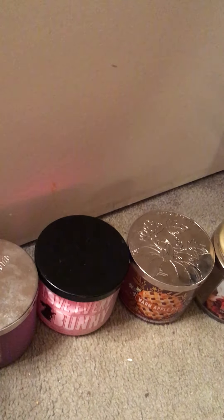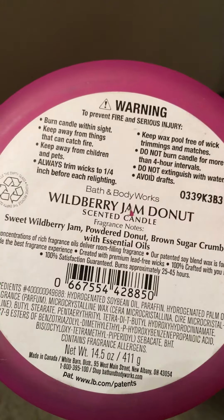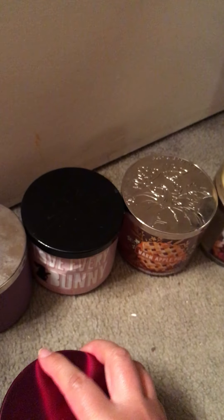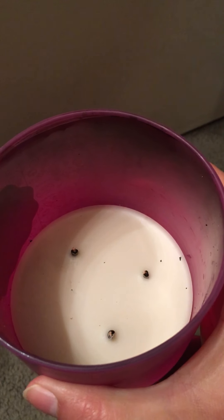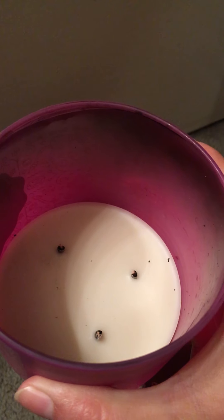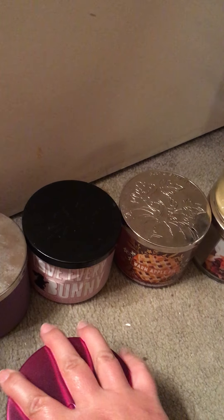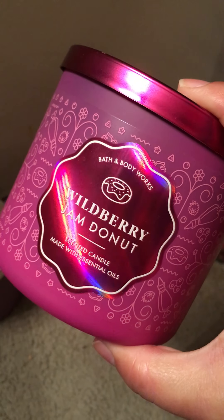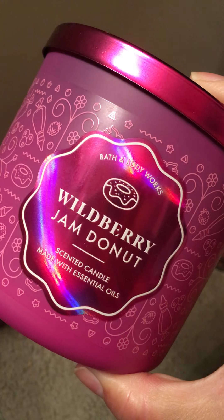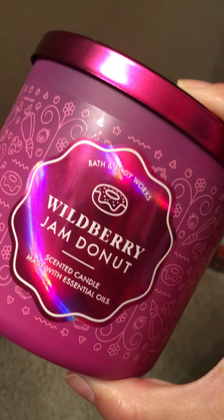I was going to do a review on this one separately but never got around to it. This is the Wild Berry Jam Donut. It's Sweet Wild Berry Jam, Powdered Donut, Brown Sugar Crumble with Essential Oils. Let's look at the inside — this one you really had to watch because it kind of burned hot. I've got a lot of soot on the inside of the jar. Strength and throw on this was probably 7.5 to 8. To me, this candle reminded me of a note from the PB&J candle, kind of with the greasiness of the Campfire Donut candle, and maybe a hint of something from the Blueberry Pie candle. It was okay. I bought one more of these, but I didn't totally love it like everybody was.